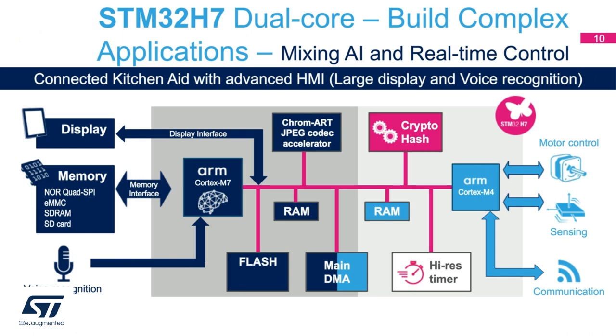Here is another use case — a representative block diagram for a complex application combining both AI and real-time control for a consumer market product. This example shows a connected kitchen aid with advanced HMI with larger displays and voice recognition capabilities. The Cortex-M7 handles voice recognition, runs the display, works with internal and external memories, and runs a pre-trained neural network. The Cortex-M4, using a built-in high-resolution timer, performs motor control operations while also doing secure communications to the cloud.